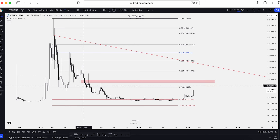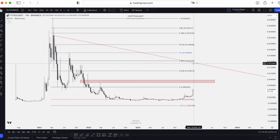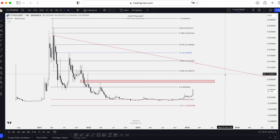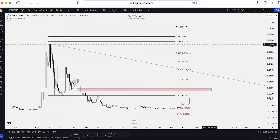It's going to be the full fill of this monthly gap. Then I think we will hit around one cent — it's going to be 0.23 — and breaking out this downtrend line, retest 0.5 and going down one more time.